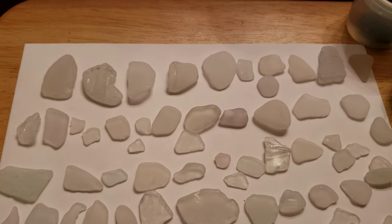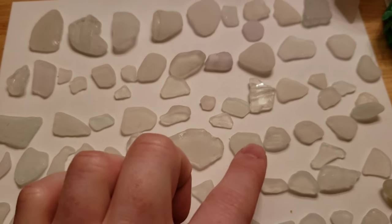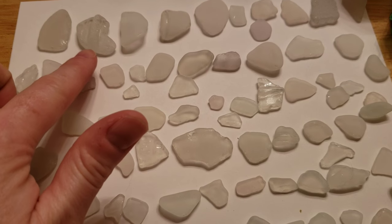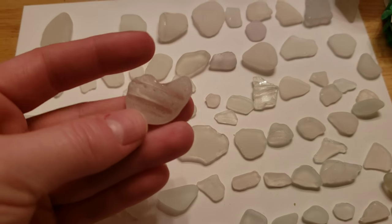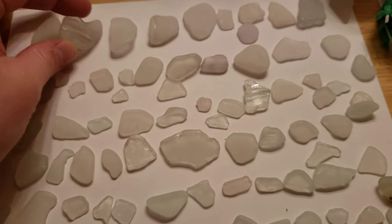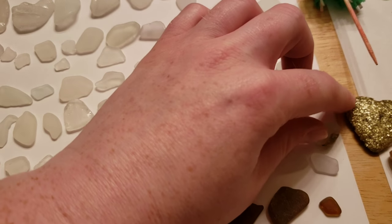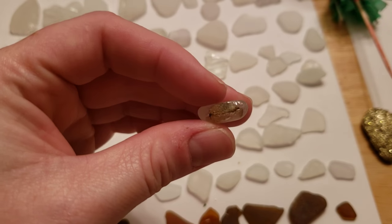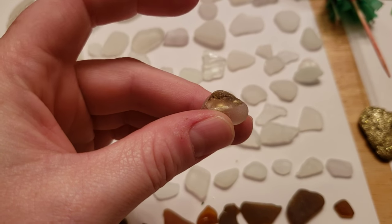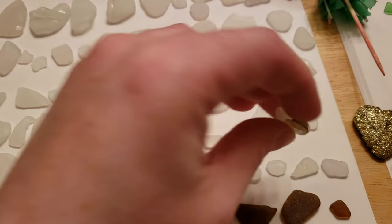Over here we've got our whites. We've got another bottleneck there, another bottleneck, and another bottleneck here. Actually this might be from a jar because it's a larger size. We've got a piece of safety glass here with a piece of wire in it, and in my sea glass series we'll go over things like safety glass as well.